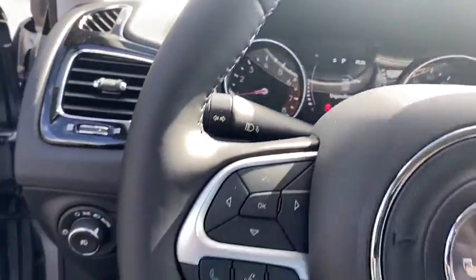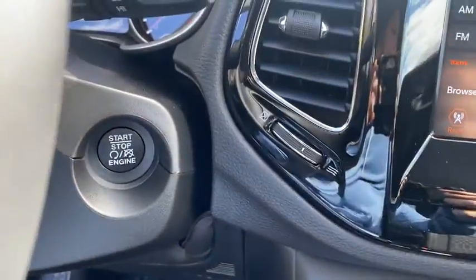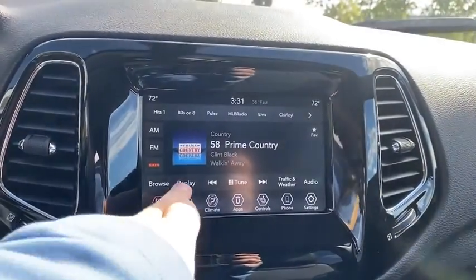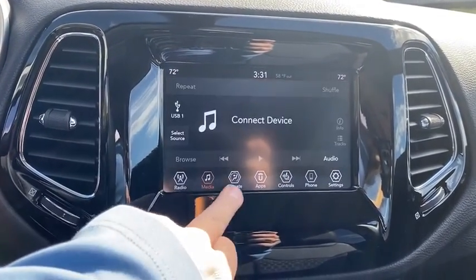Here are some of this vehicle's great options: traction control, dual airbags, alloy wheels, power steering, four-wheel disc brakes, center armrest, compass, trip computer, rear window defroster, power windows.